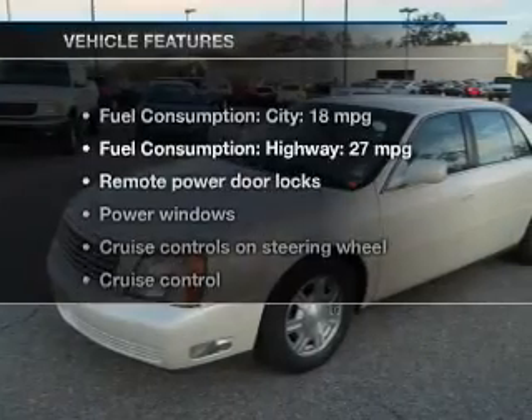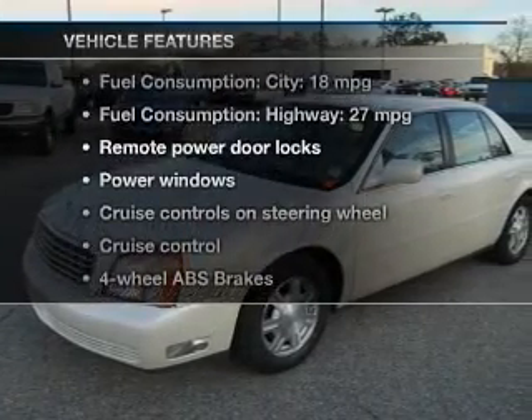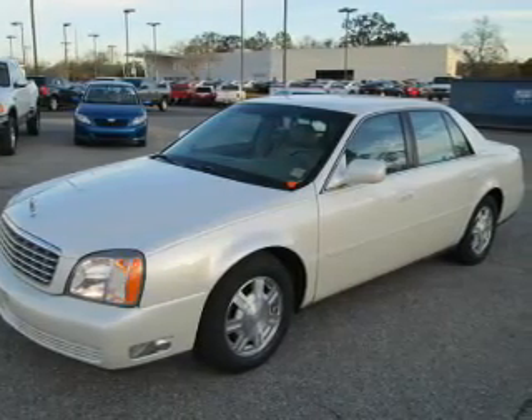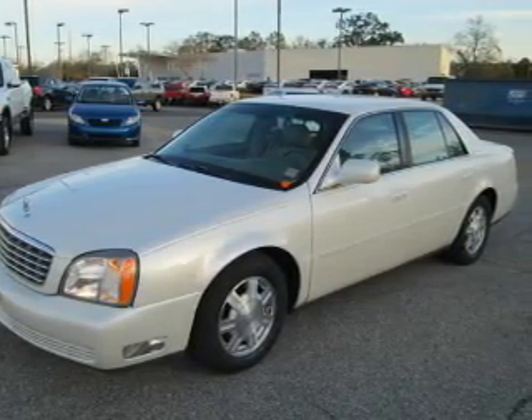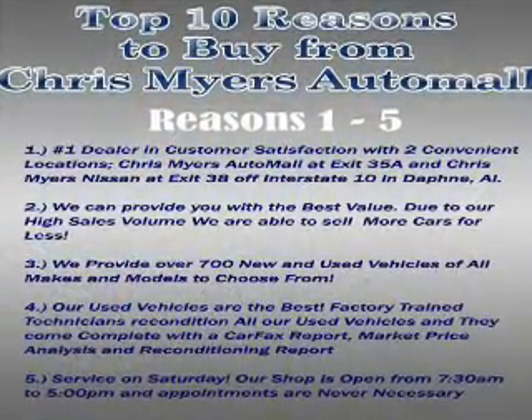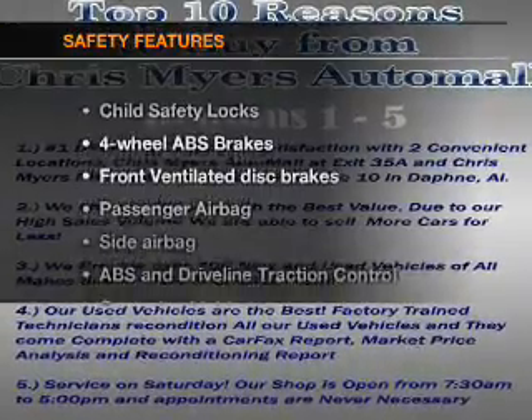With these notable features, you won't want to miss out on the opportunity to own this amazing ride: keyless entry, leather seats, power door locks, power windows, cruise control, an AM-FM stereo with a CD player, and satellite radio.